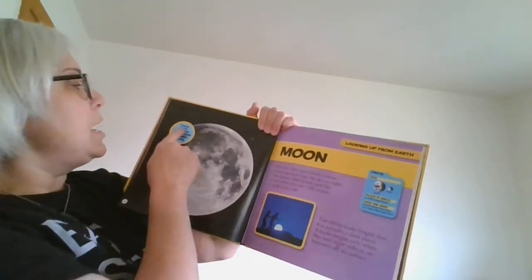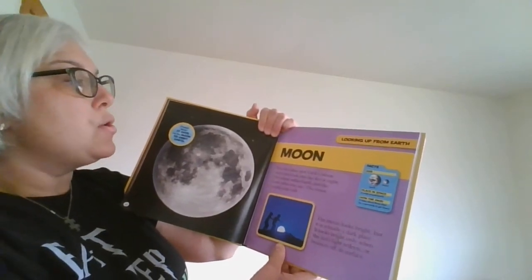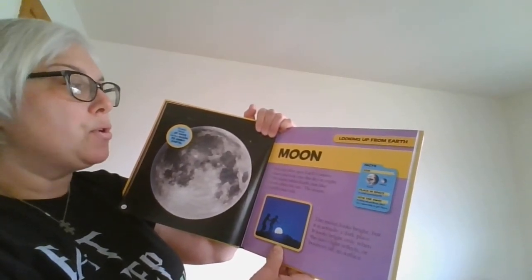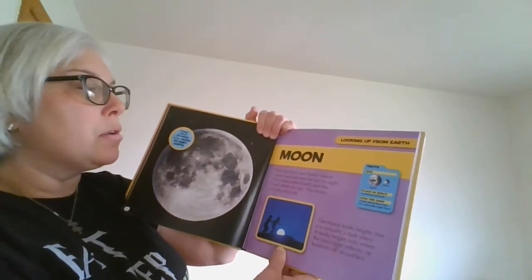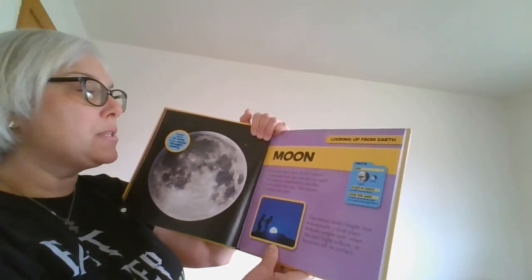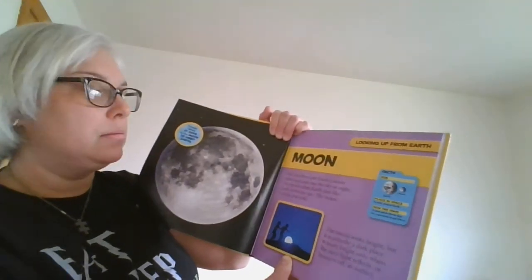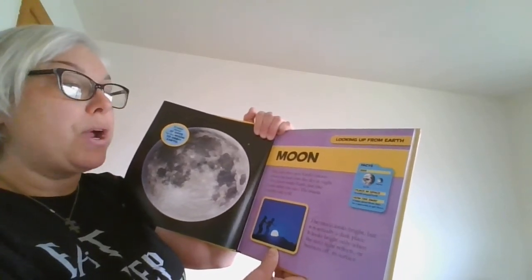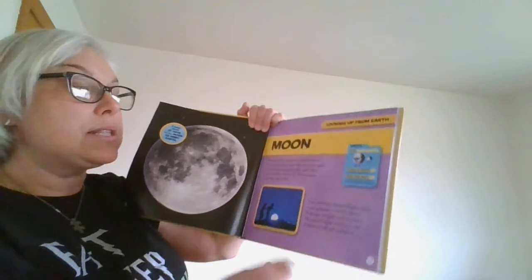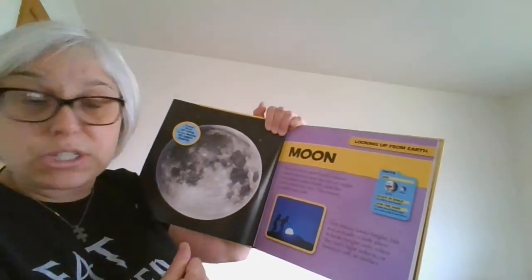The moon. It takes about 27 days for the moon to orbit the Earth. You can often spot Earth's moon when you look into the sky at night. The moon orbits Earth. The moon is rocky and cold. The moon looks bright, but it is actually a dark place — it looks bright only when the Sun's light reflects and bounces back off its surface.